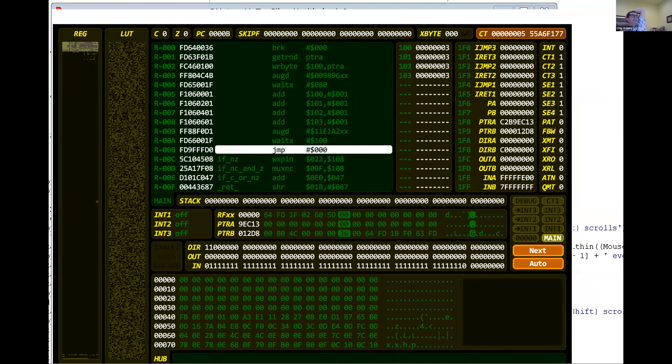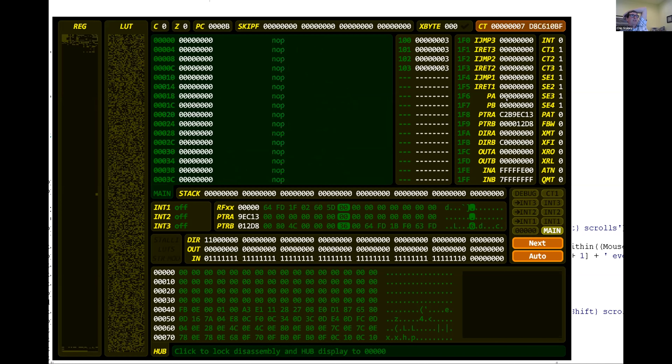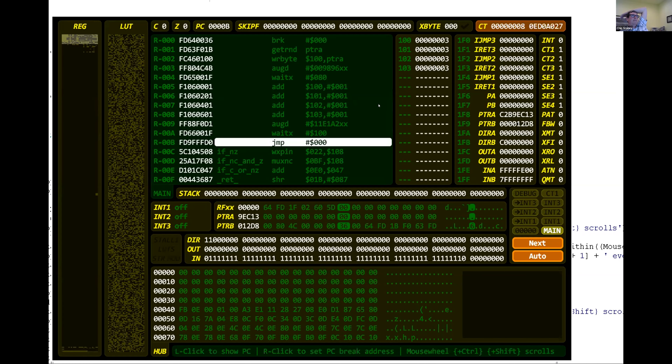Does that all make sense? You can debug all eight cogs at once — there's no limit because each cog is having its own conversation with the host PC. The only thing is if you want to asynchronously break one cog, you've got to have some other cog creating routine debug interrupts so that it can be handed the request to do the async break on the other cog. But otherwise they're all independent.